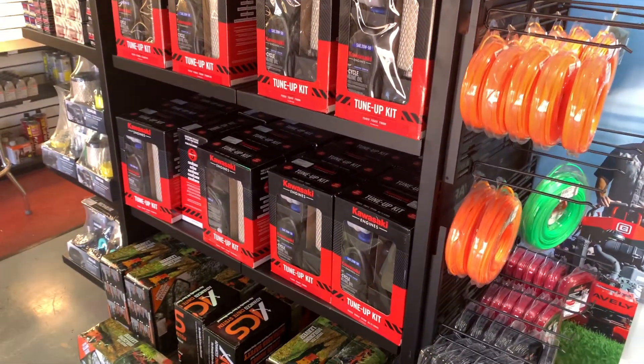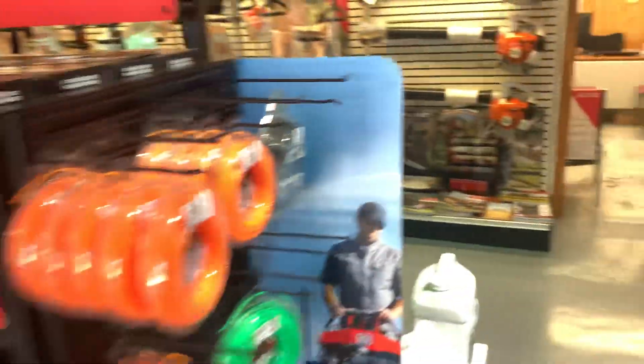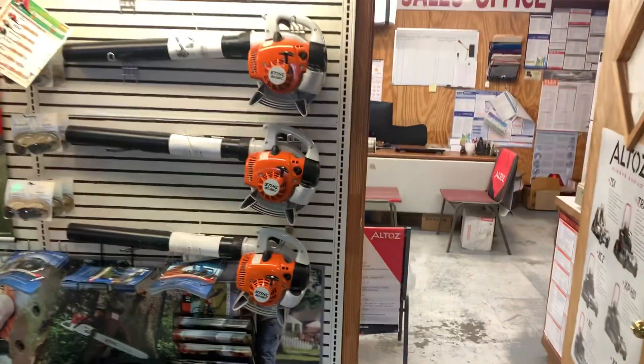Right here we have a pressure washer made by Hustler. We have all of the kits that are available — all of the kits made available so you can do a quick change on your Kawasaki anytime you need to.